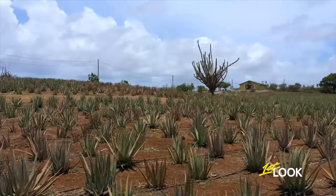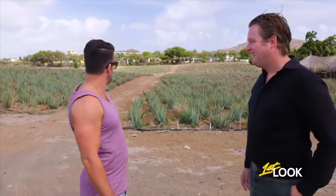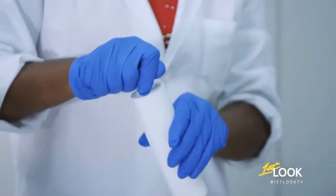Ow! Who put that there? Welcome to the Elevera plantation in Curaçao. What a beautiful garden you have here. We have around 100,000 aloe vera plants here, and everything from plant to product is made here.